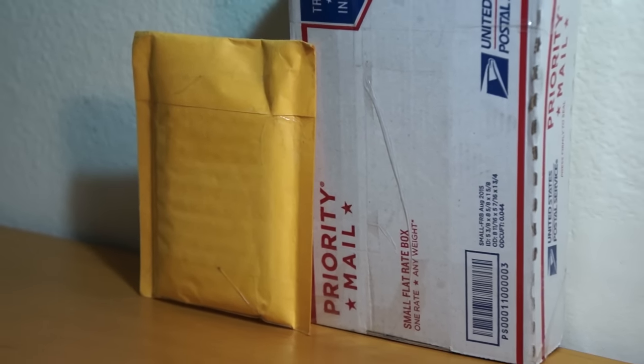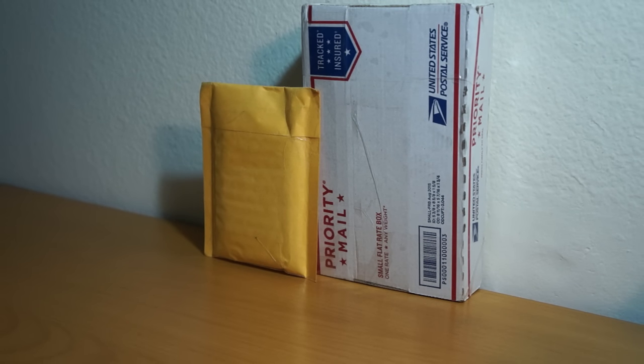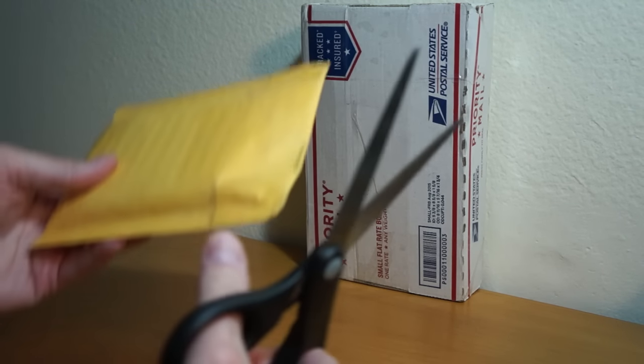Hey, how's it going? So as you can see, I got a two-package mail day. I'm going to rip into this right now. Still getting over a little sickness, a little stuffy, but this mail day is going to be awesome.